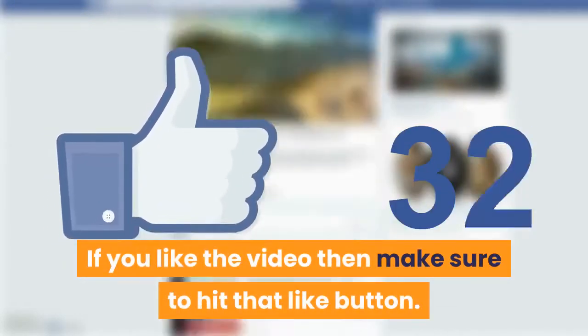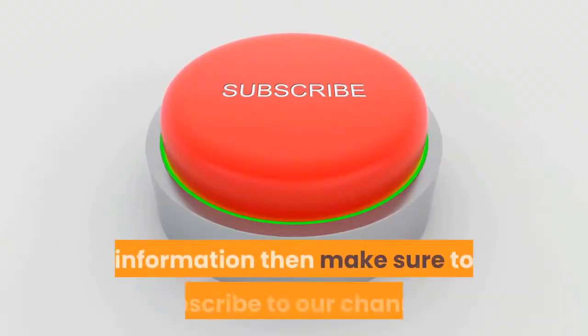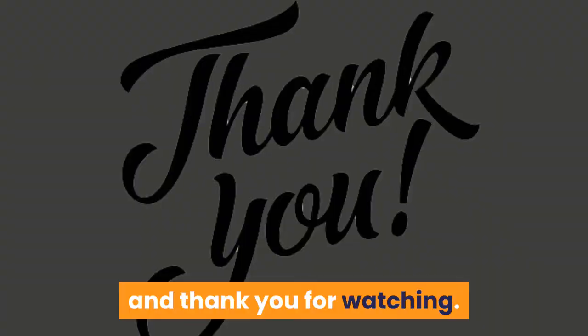If you liked the video, make sure to hit that like button. If you want more dog training guides and information, make sure to subscribe to our channel. Let us know what you think of this video in the comments, and thank you for watching.